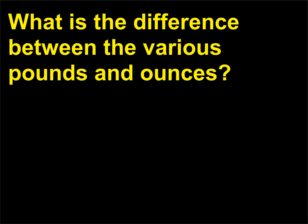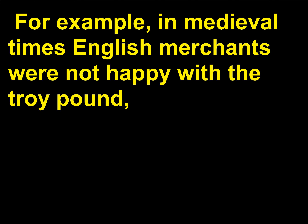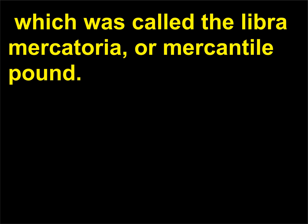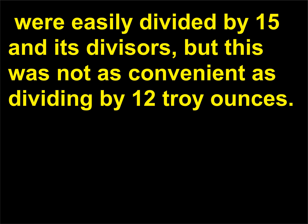What is the difference between the various pounds and ounces? The story behind the ounce is long and convoluted because historically people have been dissatisfied with the unit. For example, in medieval times English merchants were not happy with the troy pound, as it was less than the commercial pound in most of Europe. In response, the merchants developed an even larger pound called the Libra Mercatoria, or Mercantile Pound. But by 1300, the complaints about the Mercantile Pound grew because 15 troy ounces (7,200 grains) were easily divided by 15 and its divisors, but this was not as convenient as dividing by 12 troy ounces.